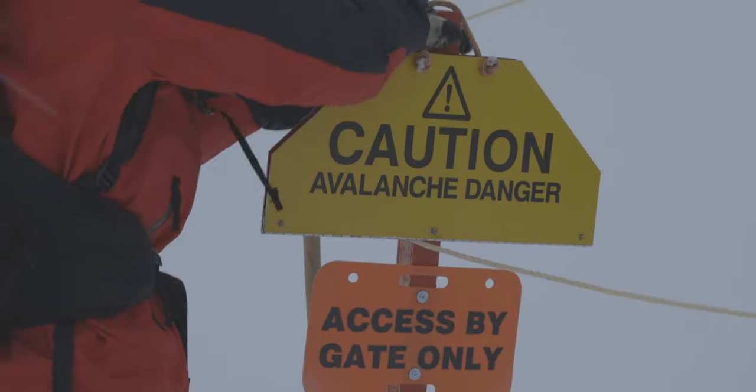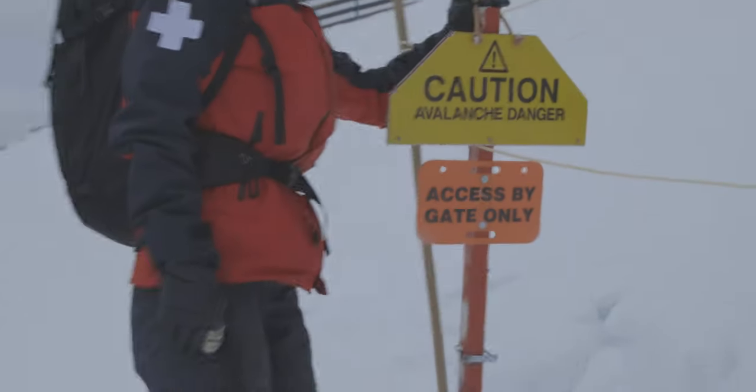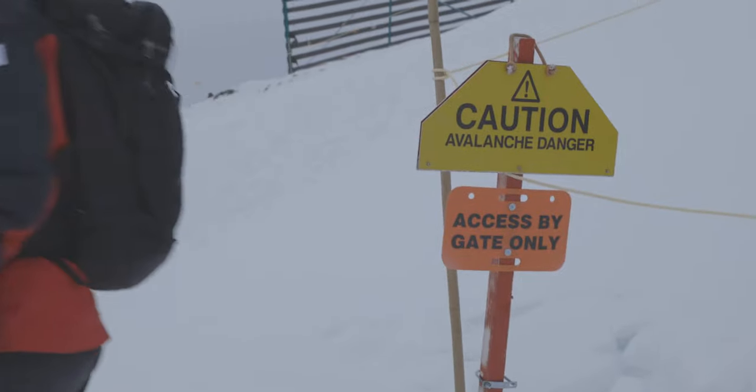Areas that display this sign are open to ride. Please enter this terrain through the designated gate only. Be aware that although the avalanche hazard has been mitigated, this is still avalanche terrain.